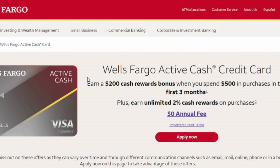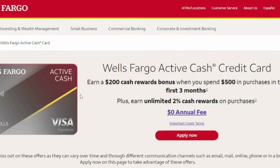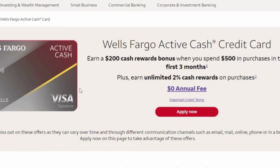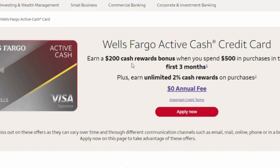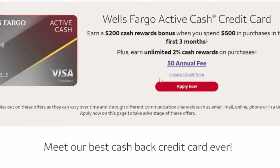Today we have Wells Fargo. Wells Fargo does have multiple different credit cards, but we will be talking about the Wells Fargo Active Cash Credit Card. The good thing about this credit card is you can earn a $200 cash reward bonus when you spend $500 in purchases in the first three months. Plus you can earn unlimited 2% cashback rewards on purchases, and there is also a $0 annual fee, but certain credit terms do apply.